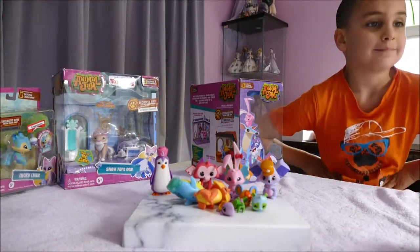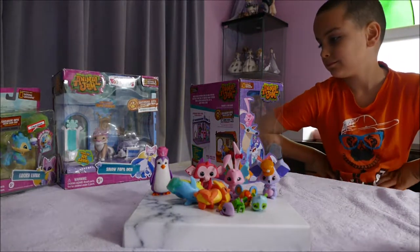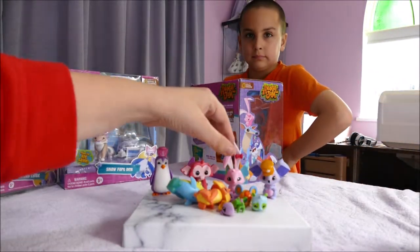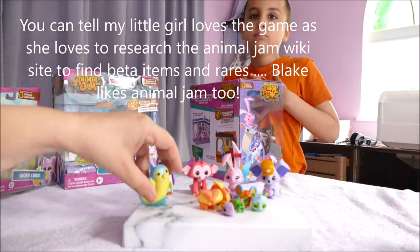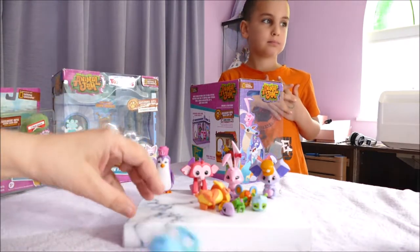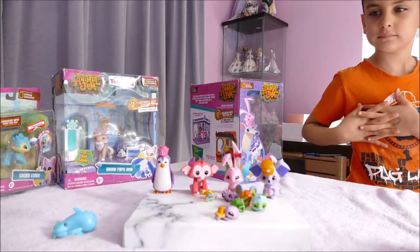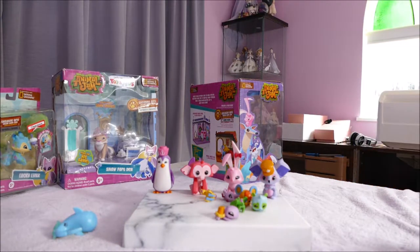These are very like Littlest Pet Shops, just done in the Animal Jam style. I'll get them set up and do a flyover of what comes in this pack. The wings on the rabbit — if you're a non-member, you'll be looking for the promo item mystical fairy wings available for non-members. And if you're a member, there are fairy wings that can be bought, available for members only.